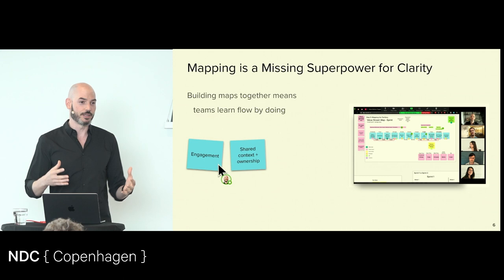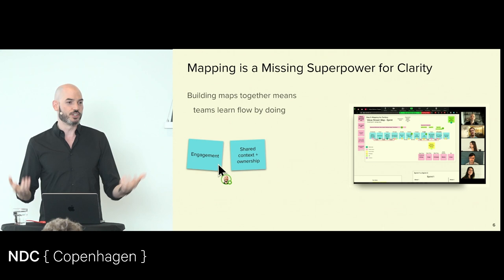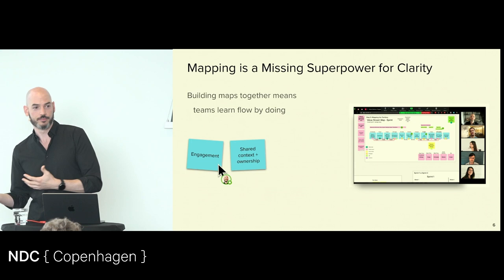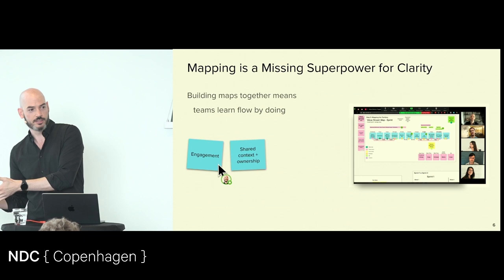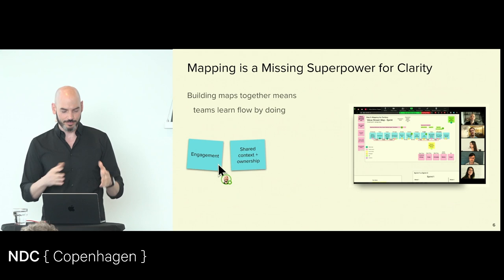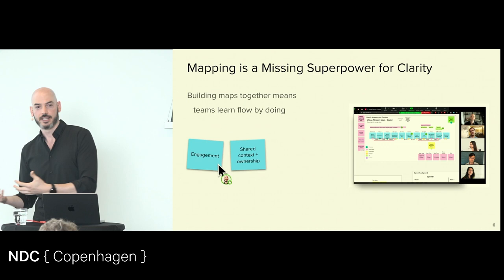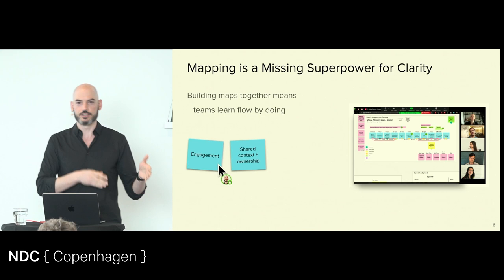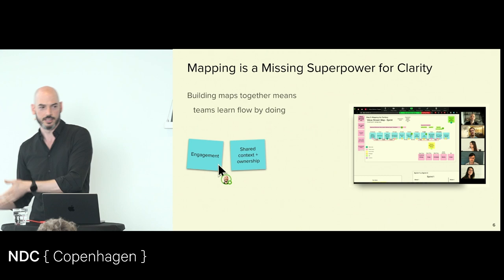You get the same thing from collaborative mapping — participants feel like they were part of generating the result, so they feel much more comfortable using it. Whereas if you just drop something into a team and say 'we're doing this,' chances are you'll get a lot of people pointing out problems. But when people generate the outcome and are part of building it, they have course correction abilities throughout, and when you're done, people can say 'yeah, this looks great' because they were participating the entire time.